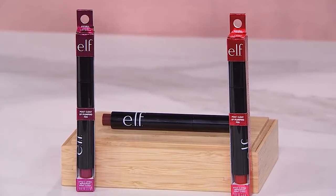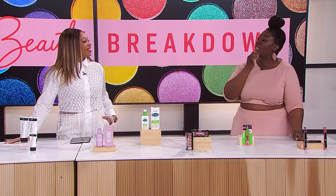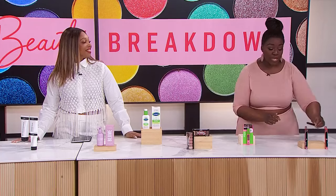So over here we have the Pout Clout Lip Plumping Pen by Elf Cosmetics. It's a three-in-one: it's a lip plumper, it's a gloss, and it's a balm. It has a cooling effect when you put it on and gives you a nice tingling effect. It glides on really beautifully and gives you a nice brilliant shine. I'm wearing the one called Wicked Cherry. The packaging is like a pen — you click it and that's how you get the product to come up. All Elf products are free of parabens, free of phthalates, as well as vegan and cruelty-free.